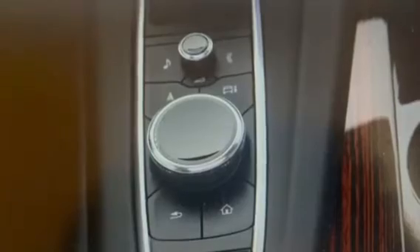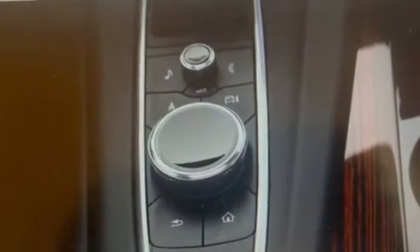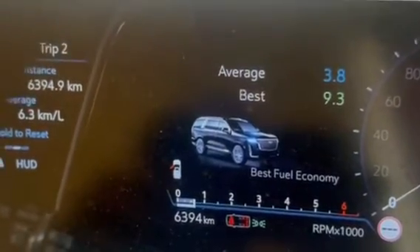Other features of the Escalade V include a premium sound system, wireless charging for devices, a panoramic sunroof, and a host of advanced safety features, including adaptive cruise control, lane departure warning, and automatic emergency braking.